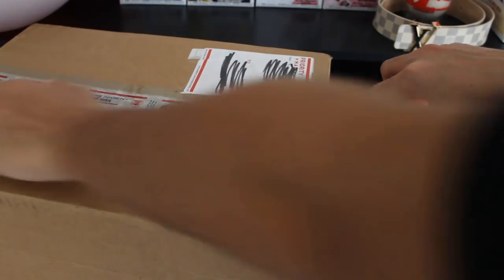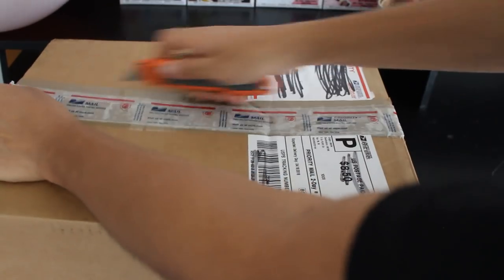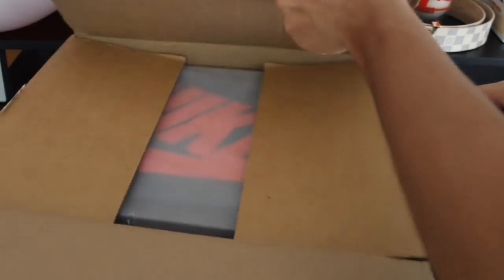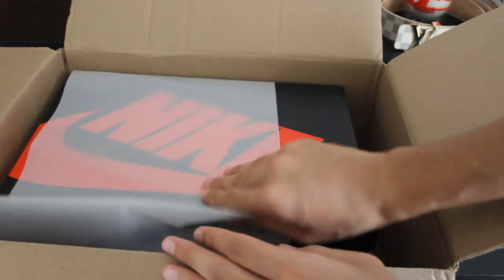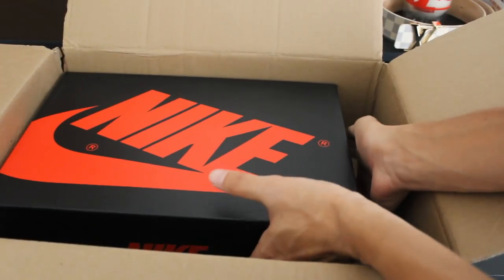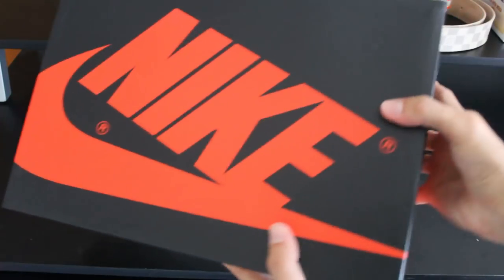Shoutout to my boy Kaulana — he camped out for these and I really appreciate the love, man. The retail deal is crazy. I am gonna probably be trading this later for my size. I've met a lot of cool people in my Discord group and they help out a lot. He wrapped it with the GOAT wrapper — if you ever buy from GOAT it comes with this little wrapper thing. And it is a Nike box, so you guys probably already know what this is.